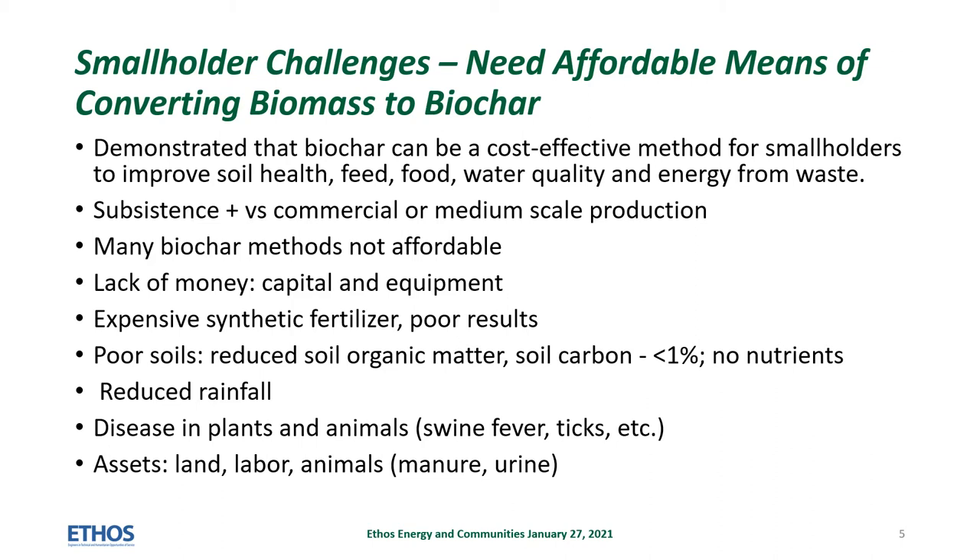They are often subsistence level farmers and gardeners and not small or medium scale producers. Methods to make char are not accessible due to lack of capital and equipment. They often rely on expensive fertilizers, which produce uncertain results because their soils have very little organic matter, often less than 1%. Rainfall in many areas is reduced. They often have diseases in plants and animals. They do have important assets in their small plots of land, their individual and community labor, and their animals, which can provide nutrients in the form of manures.